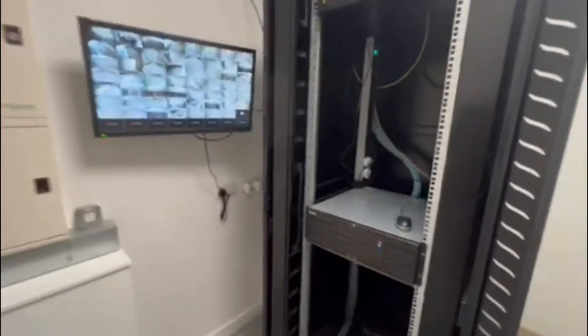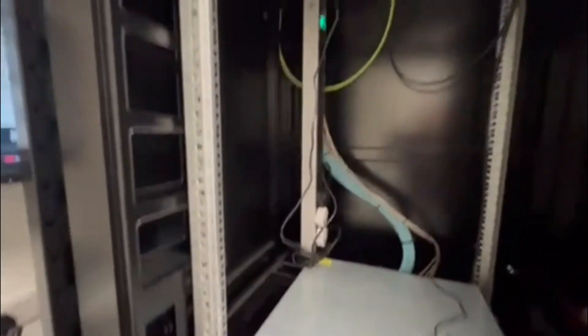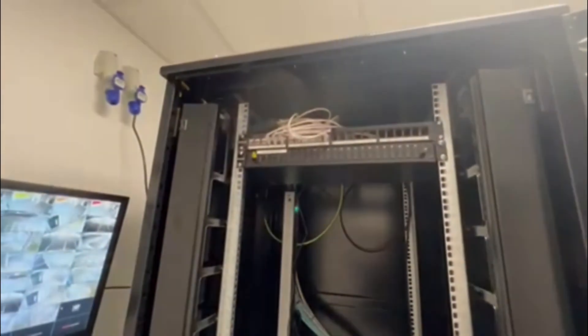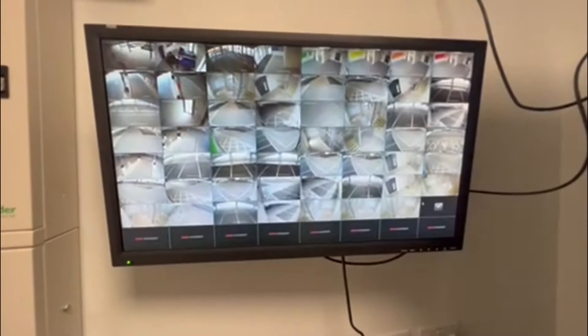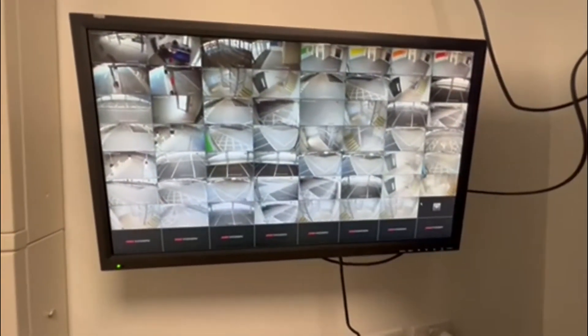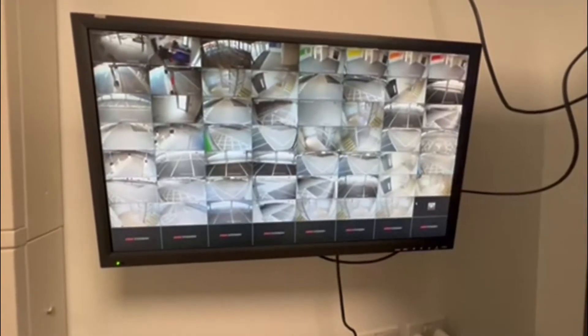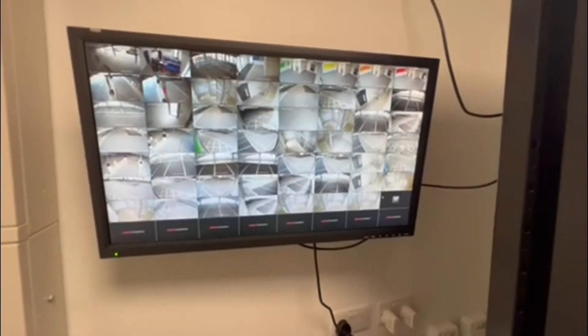Clean, tidy, all ready. We've got a POE switch up there, all cameras are working. They've just got to adjust them to how they would like them. That's it — more or less done, just got to do the handover now.